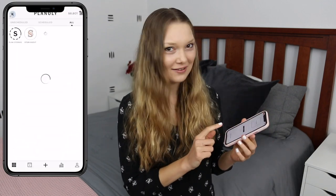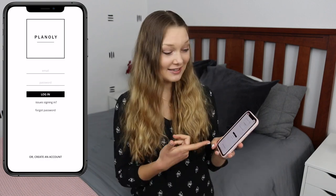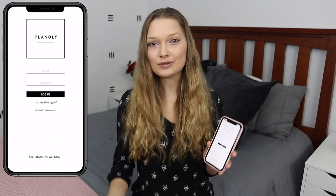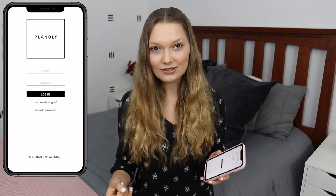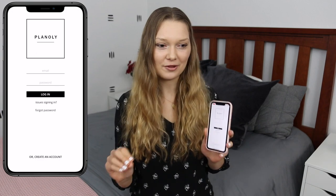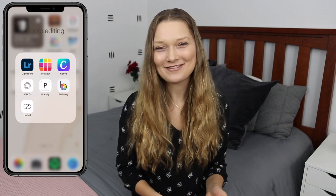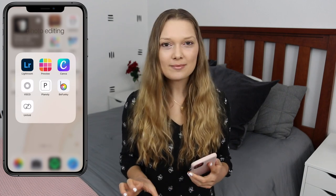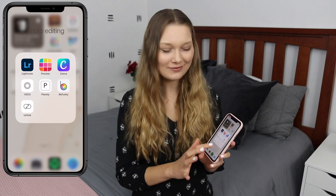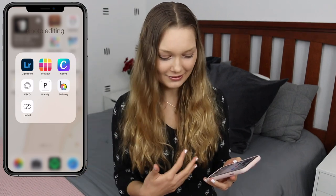I also have Planoly, which is like Preview where you can put in photos and rearrange your feed to see how it looks. I got it because Preview only allows one Instagram account, so I use Preview for my personal account and Planoly for my Kaylee Elise Designs account. I also have BeFunky, which I use for editing YouTube thumbnails and phone backgrounds, but I don't really like it — I feel like it downgrades photo quality and doesn't have all the features. I really don't use BeFunky much and honestly don't need the app anymore.